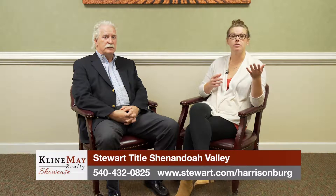Thanks so much to Mike for coming out today to talk to us about this scam. If you have additional questions about how it works or how you can protect yourself, please feel free to give Stewart Title a call or visit their website. We'll see you next time.